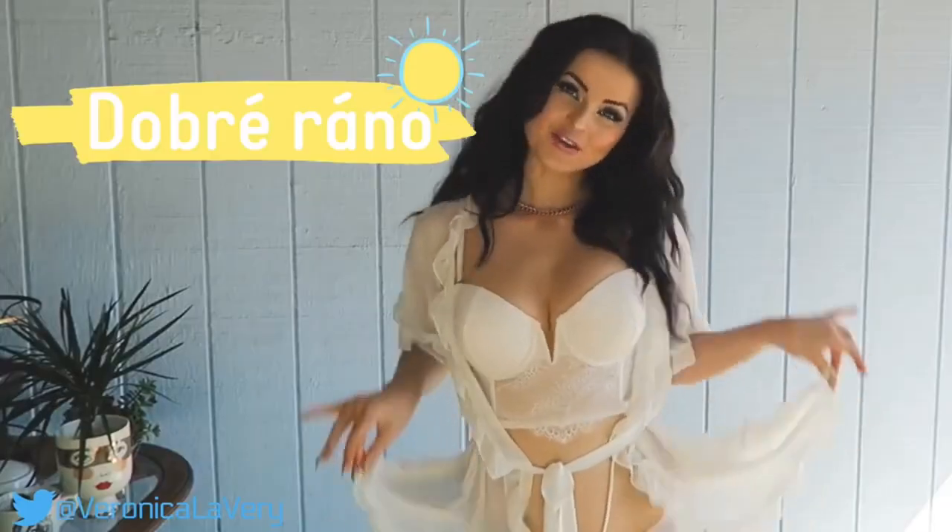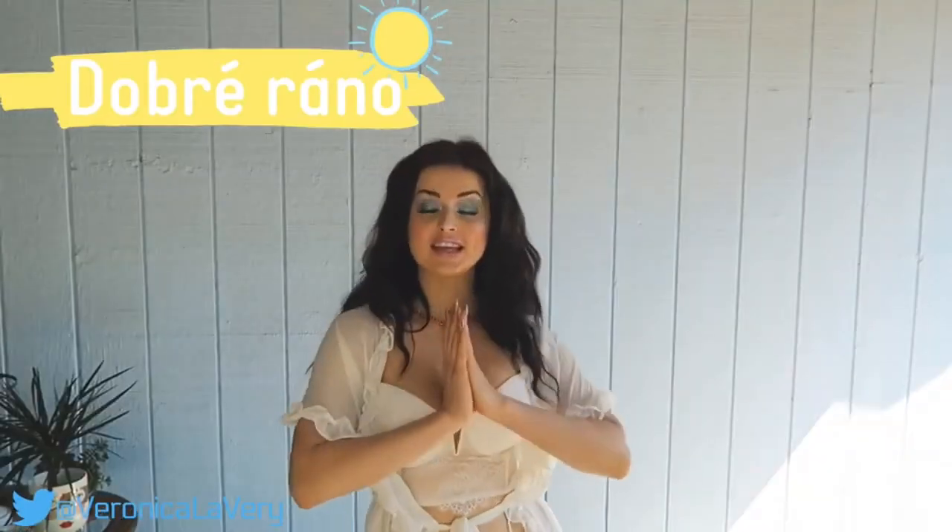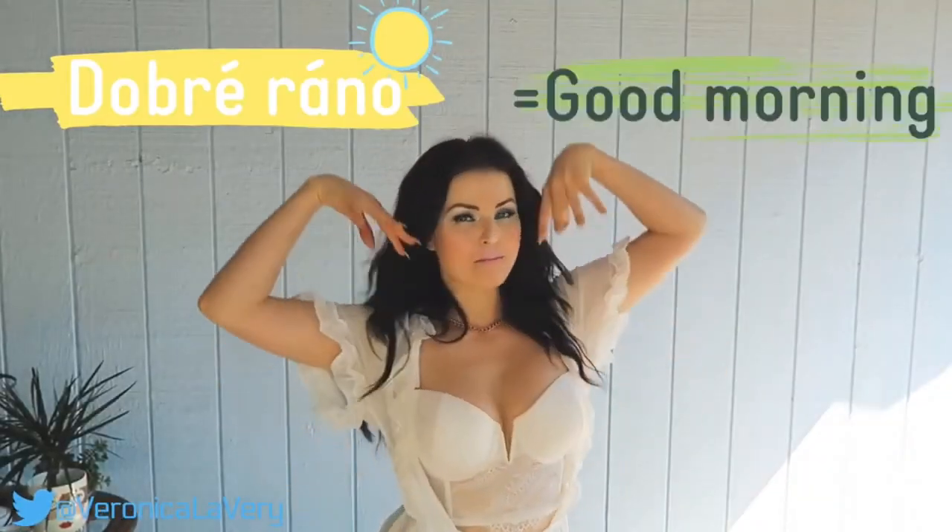Good morning! Welcome back to my channel. My name is Veronica Calaveri and as the title suggests we're going to be reviewing some new swimsuits. Welcome, and if you're new, welcome too — we're going to be reviewing something different than lingerie.